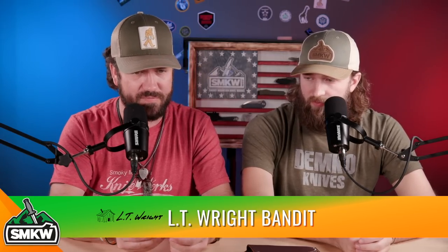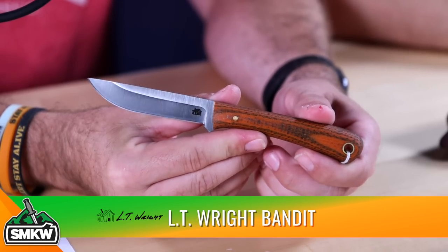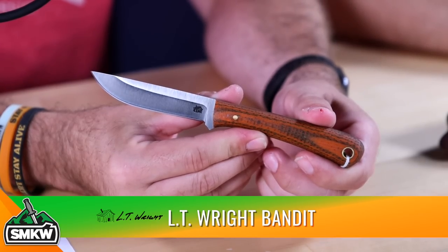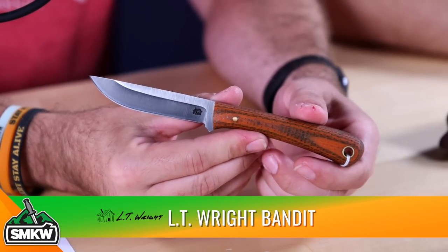That one's probably going to make its way into Isaac's collection. The next new knife: the LT Wright Bandits. These are SMKW exclusives from LT Wright — very popular knife size. It's a great size, great weight and feel, great for everyday tasks. Look at the quality of the sheath. LT Wright is top-notch, and he's one of the nicest guys I've ever met.